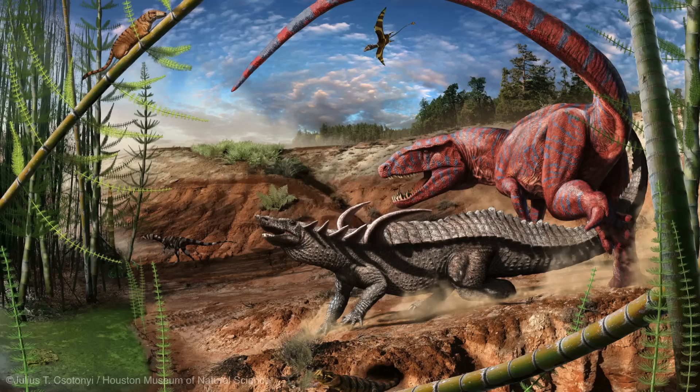I am both a paleontologist and a comparative anatomist, and I am interested in understanding how the specialized dinosaur lung helped them take over the planet. So we are going to jump back over 200 million years to the Triassic period. The environment was extremely harsh.